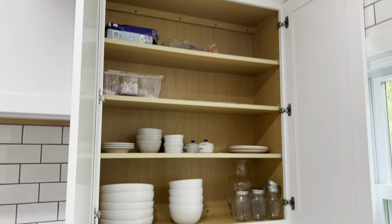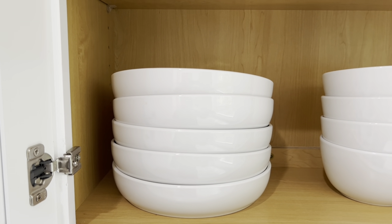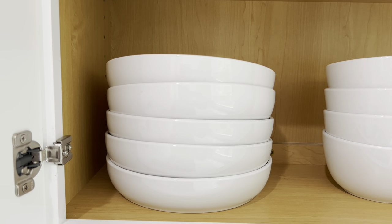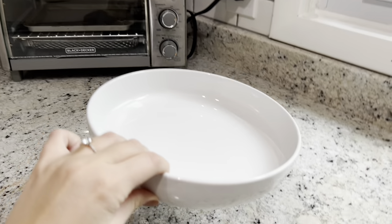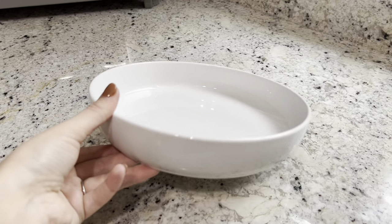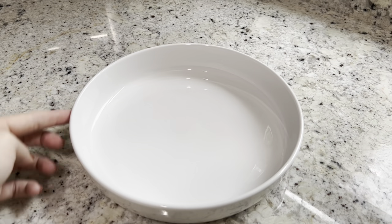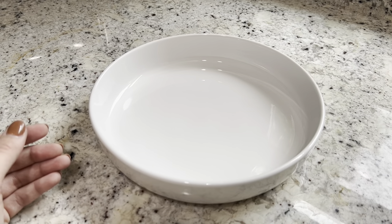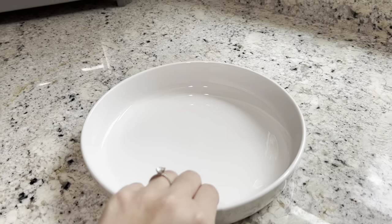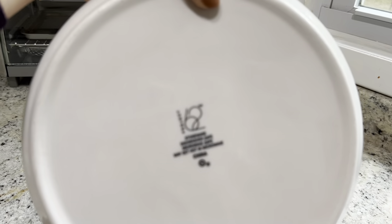Now let's get into the fun stuff — my kitchen favorites. The first thing I want to talk about are these bowl plates from Target. I've mentioned them before but they're so good I need to keep talking about them. They're a Crate & Barrel dupe, under four dollars, and it's like a plate but looks like a bowl. They've got the base of a plate but with a tall rim so food doesn't get out. They're from the Target Project 62 brand and unfortunately they're always sold out, so keep your eye out in person.